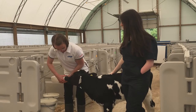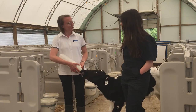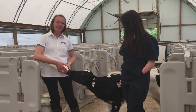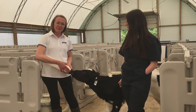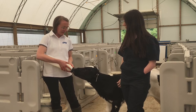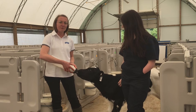Hey Amanda, so when we're feeding our calves milk replacer, how are they actually digesting it? That's a good question. So digestion actually starts the moment a calf starts to suckle their milk replacer or whole milk. When they're drinking from a nipple, they are tasting the milk, and the taste of the milk and the act of actually suckling begins the digestion process.